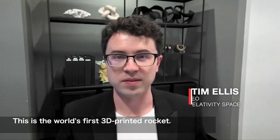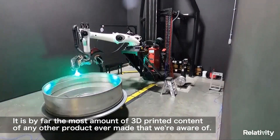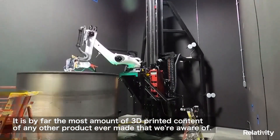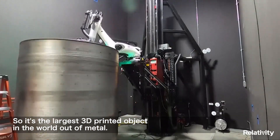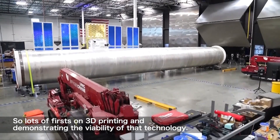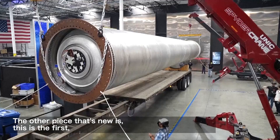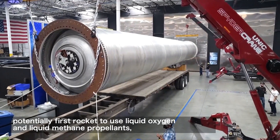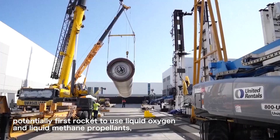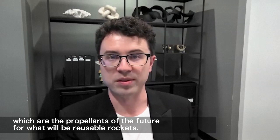This is the world's first 3D printed rocket. It is by far the most amount of 3D printing content of any other product ever made that we're aware of. So it's the largest 3D printed object in the world out of metal — lots of firsts in 3D printing and demonstrating the viability of that technology. The other piece that's new is this is potentially the first rocket to use liquid oxygen and liquid methane propellants, which are the propellants of the future for what will be reusable rockets.